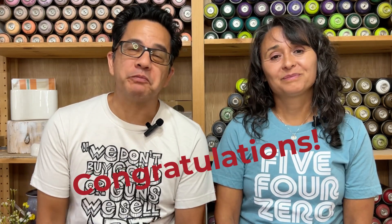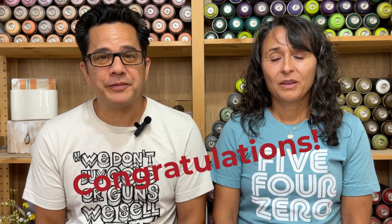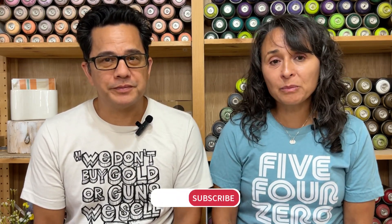For all you makers and artists that are watching this video, congratulations and thanks for doing what you're doing. The world needs more artists. Be sure to subscribe to our YouTube channel and hit the notification button so you can be alerted to our new videos. Now on to our tips.